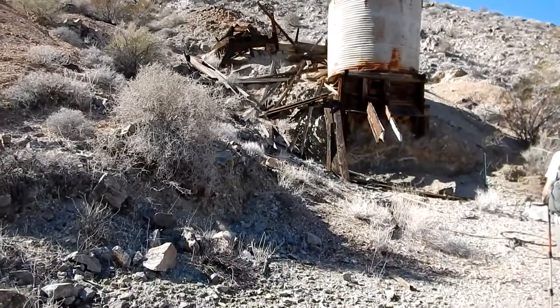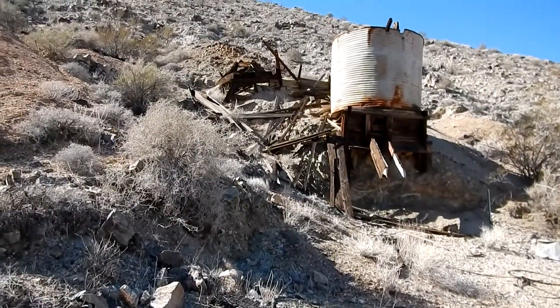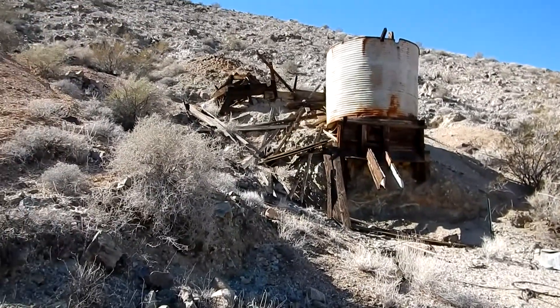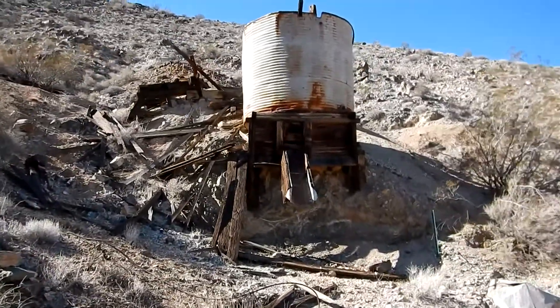Well, we left at 9:40 and right now it's a little after 11, so it took us about an hour and 40 minutes to get up here. We weren't going in a huge rush though - stopping and looking at the sights. Anyway, this is up to the first of the big structures up here towards the mine.